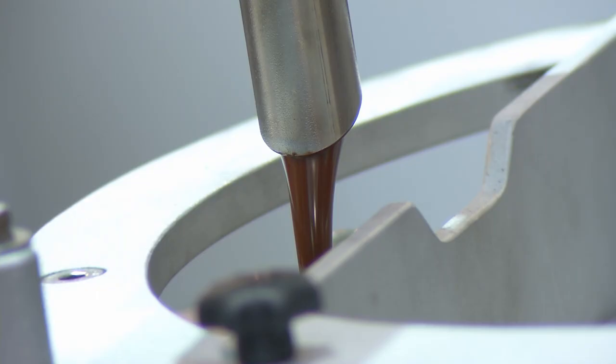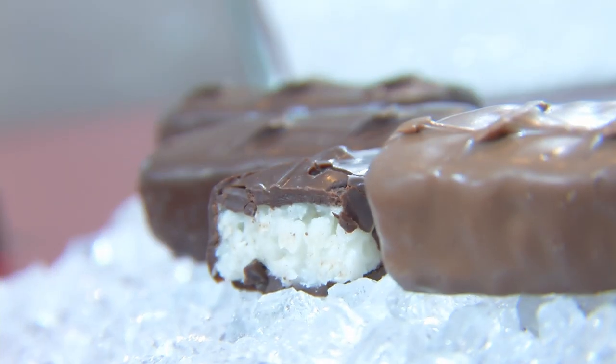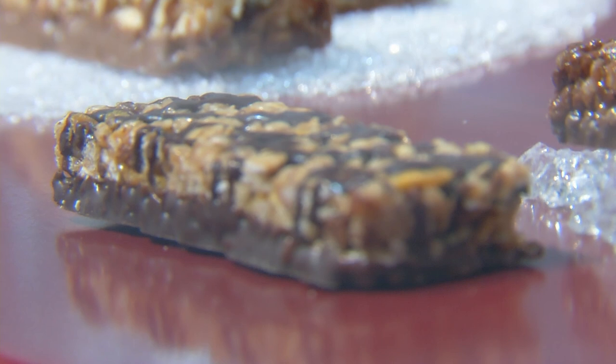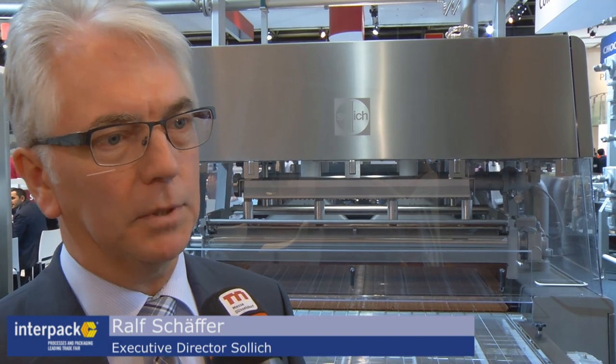So what kind of innovation do we see here behind you? We have a lot of innovations on our booth here because Interpak is the innovation milestone for us every three years. Here we see a very sophisticated chocolate enrober which is able to enrobe quite difficult products, meaning products with an uneven surface which is difficult to enrobe.